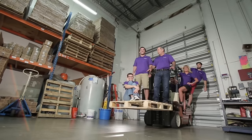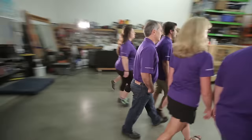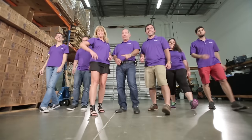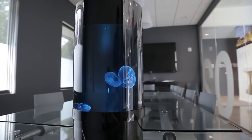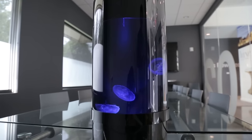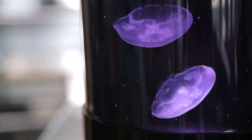But we didn't stop there. For the past two years we've been designing a completely new kind of jellyfish aquarium and can't wait to share it with you. Introducing the Jellyfish Cylinder Nano — the easiest and most affordable aquarium that makes jellyfish keeping simple for anyone.